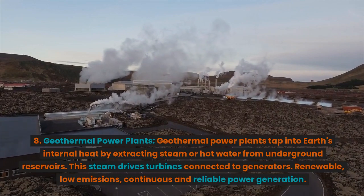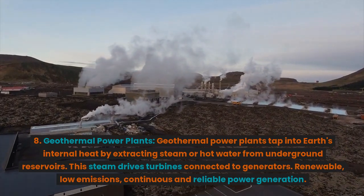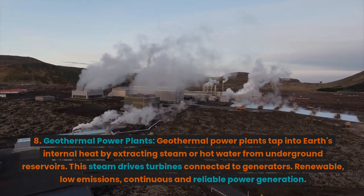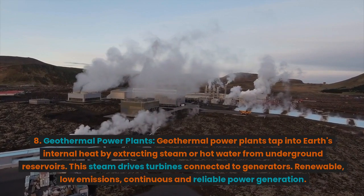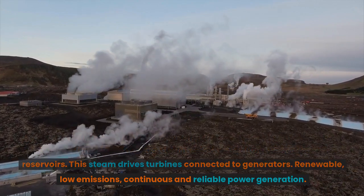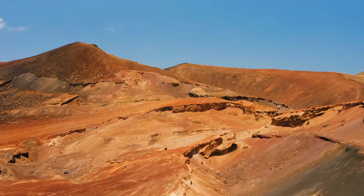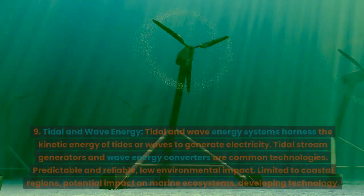8. Geothermal power plants. Geothermal power plants tap into Earth's internal heat by extracting steam or hot water from underground reservoirs. This steam drives turbines connected to generators. Advantages: renewable, low emissions, continuous and reliable power generation. Disadvantages: limited to geologically active regions, potential resource depletion.